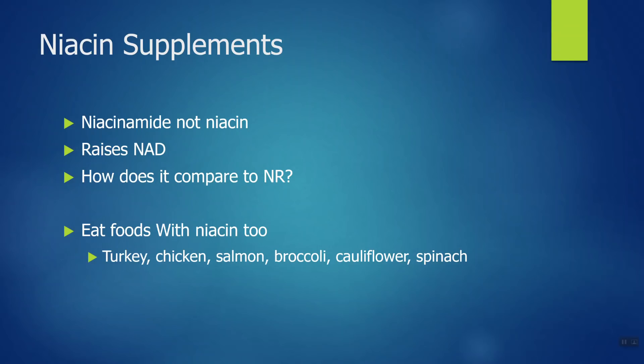You could also choose to eat the foods that contain niacin. My favorite food in the world — turkey — has a lot of niacin. Cauliflower, spinach, salmon, broccoli, and chicken also contain plenty of it. So you can just eat these foods and know you're boosting your NAD levels at the same time.